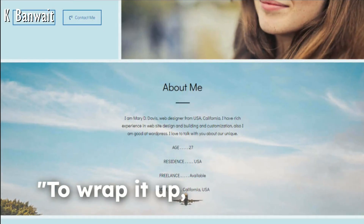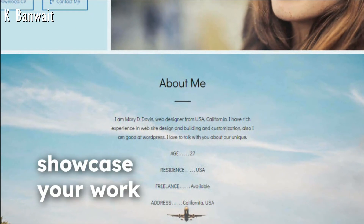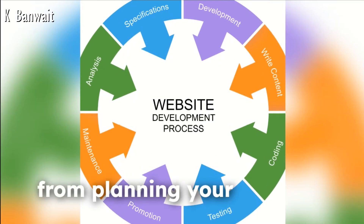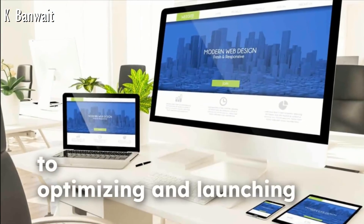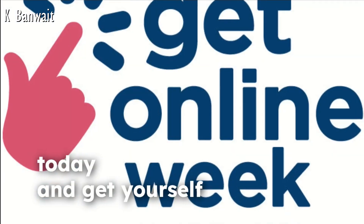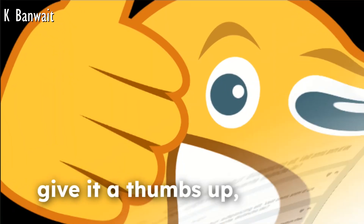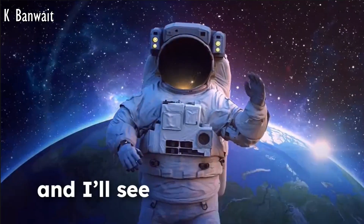To wrap it up, building a personal portfolio website is a fantastic way to showcase your work and enhance your professional brand. We've covered the entire process, from planning your site, designing it, and building the pages, to optimizing and launching it. Now it's your turn — don't wait for the perfect moment, start building your website today and get yourself online. If you found this video helpful, give it a thumbs up, drop a comment if you have any questions, and make sure to subscribe for more content. Good luck with your website and I'll see you in the next video.